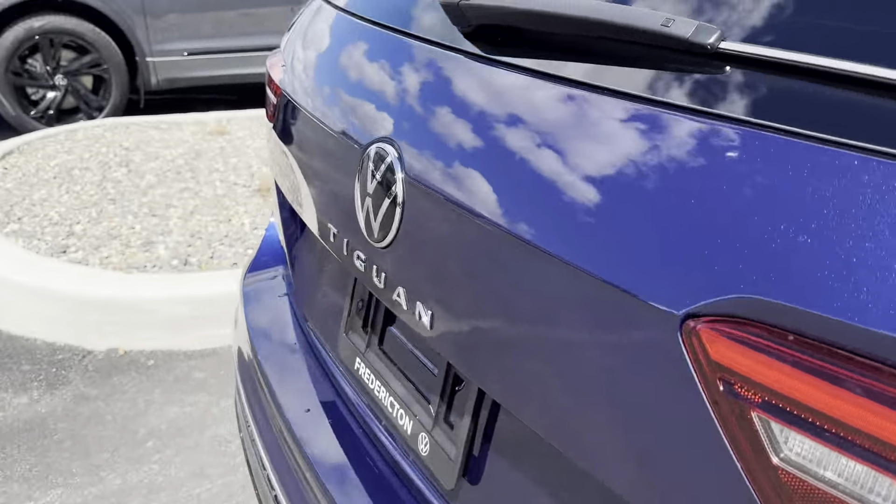The back seats can fold down by pulling these handles here. And in the trunk you can see that we have plenty of space back here, with the grocery hanger on this side and a 12 volt charger on this side.